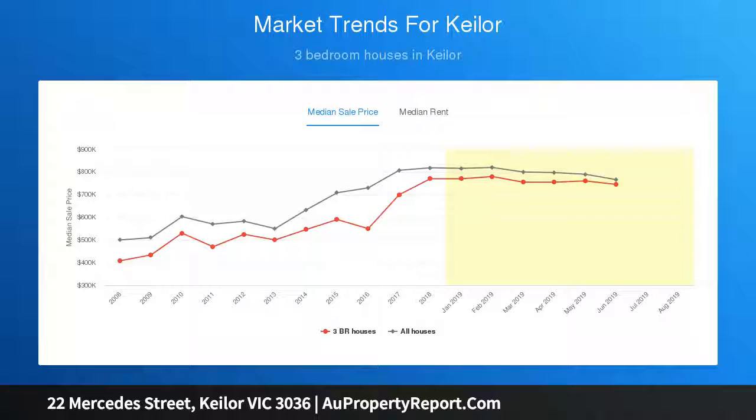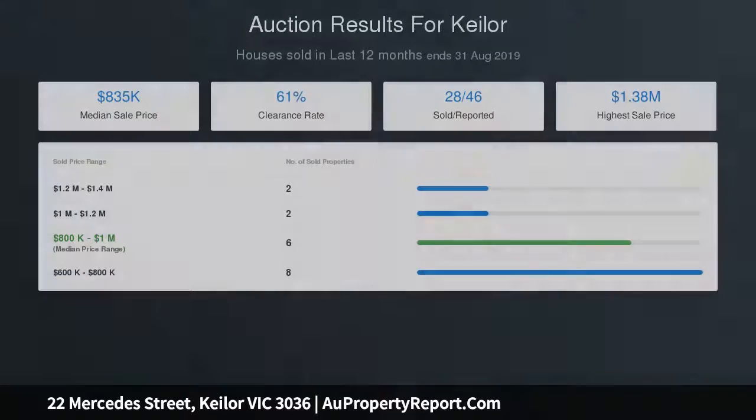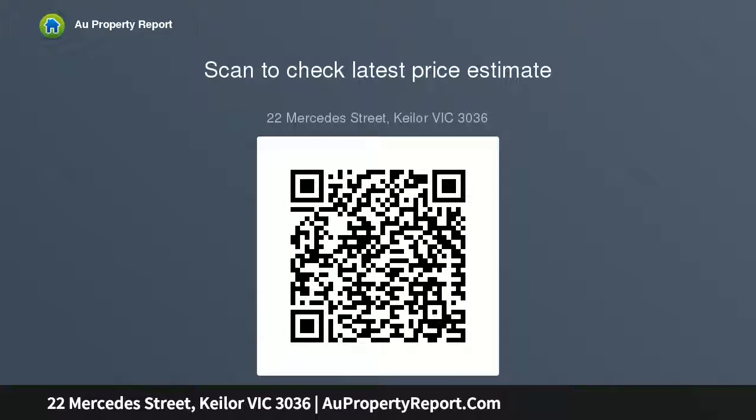Parkland and sports facilities at the end of the street. It's also walking distance to village shops and eateries, local buses, as well as easy access to riverside trails, renowned schools and the Calder Freeway. Land, location and perfect potential — this is the one.